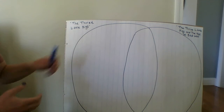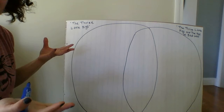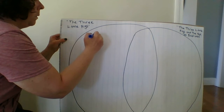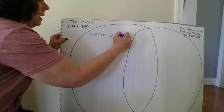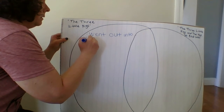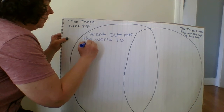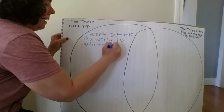In The Three Little Pigs, they just went out into the world to start their life — they went out into the world to build their homes.